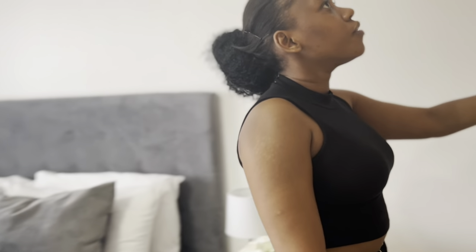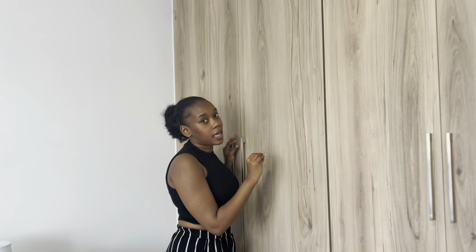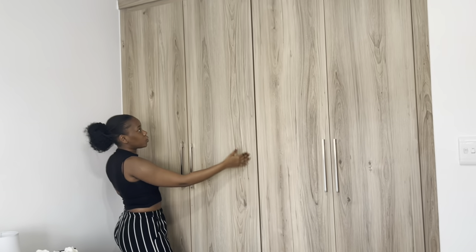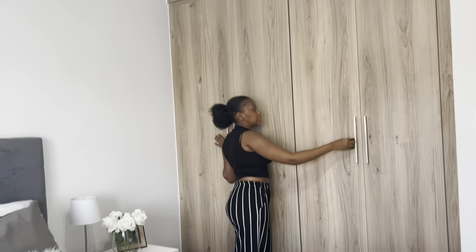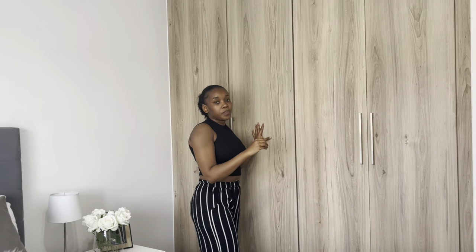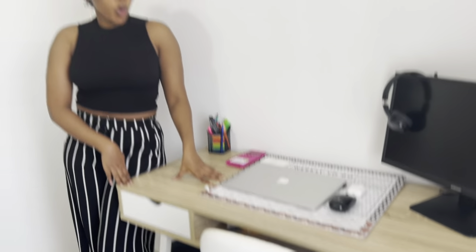My apartment has a lot of cupboard space — I really won't lie, I'm happy with that. Usually when you get a one-bedroom apartment there's limited storage, but this place has a lot. I won't open it because you don't need to see what's inside.